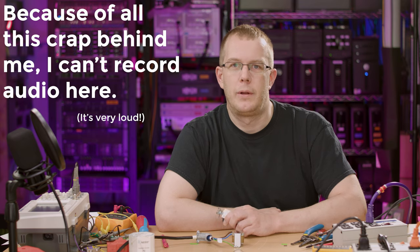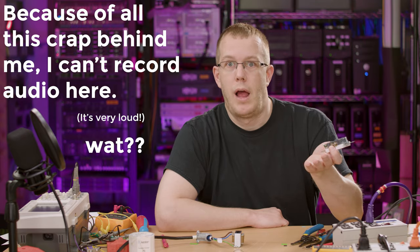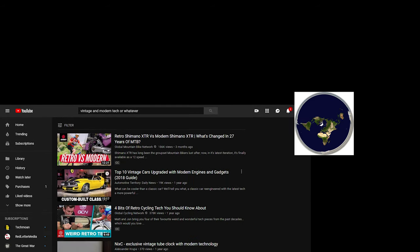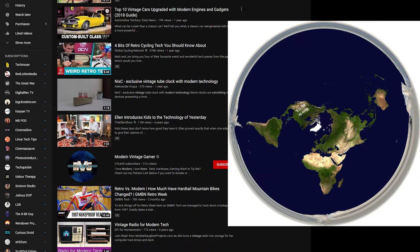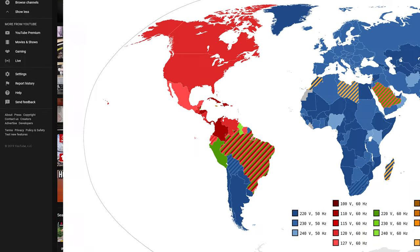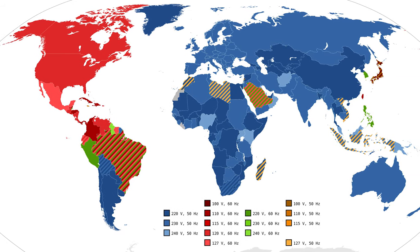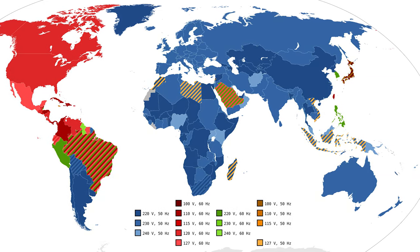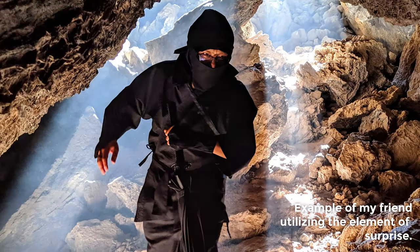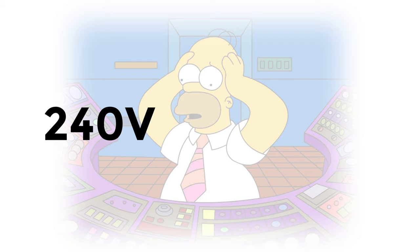Hi everybody, I'm Scott, and in this video I want to talk about a slight misconception regarding electrical service in the United States. I watch a lot of YouTube videos about vintage and modern tech, both by people here in the US and abroad. When talking about powering those devices, the consensus seems to be that in the States we have a 120 volt electrical system, with 220 to 240 volts in Europe and 100 volts in Japan. So it might surprise you to know that standard electrical service here in the US is 240 volts, not 120.